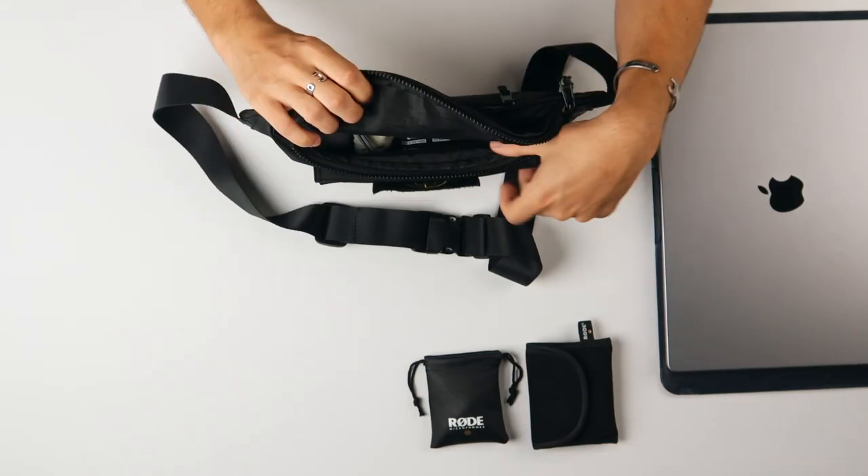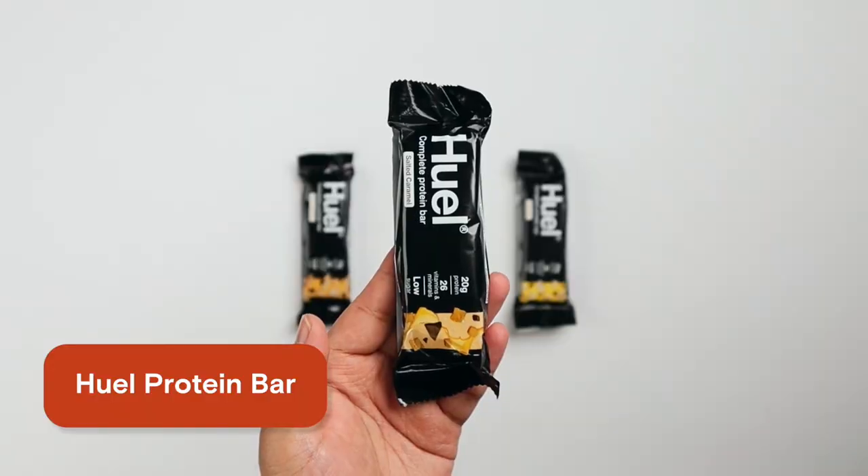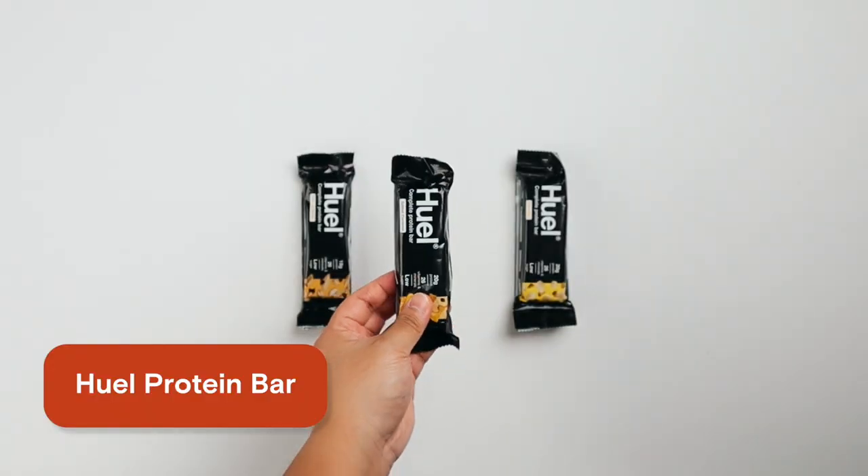Now let's have a look inside the bag. The very first item is the protein bar — it's my classic, my favorite. It's the Huel protein bars. They are full nutrition, so they have all the vitamins and everything I need. But the main thing they do is provide protein and kill my hunger.